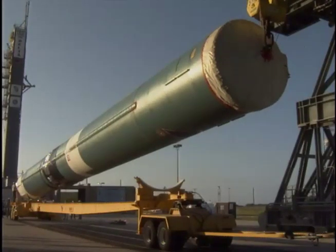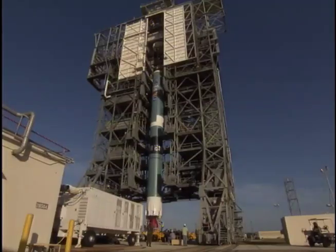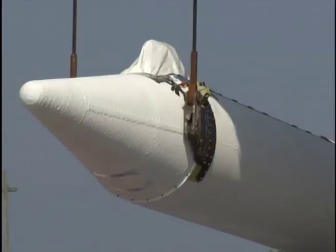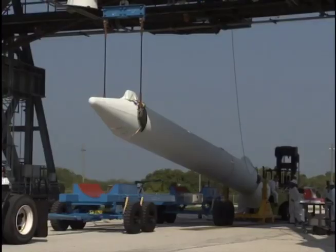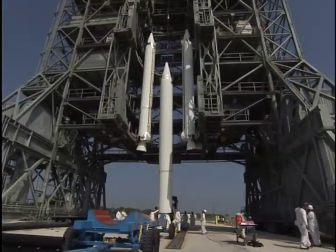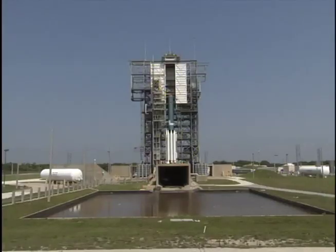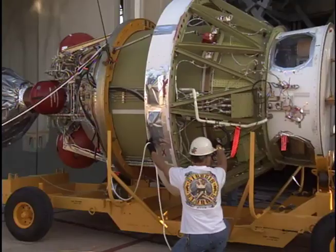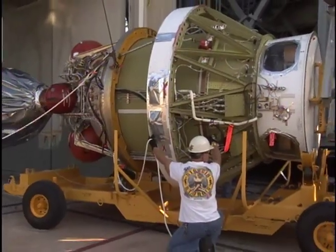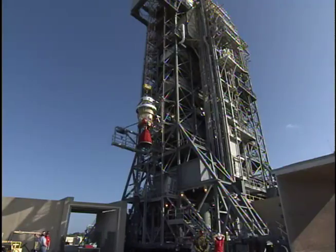The rocket was taken to the launch pad in stages. There, another team pointed the rocket toward space and began attaching nine solid-fueled boosters to the first stage. The boosters are crucial to making the rocket fast enough to break Earth's gravitational pull on the Dawn spacecraft. The second stage arrived separately and was lifted to the top of the Delta II first stage, where it waited for the spacecraft.